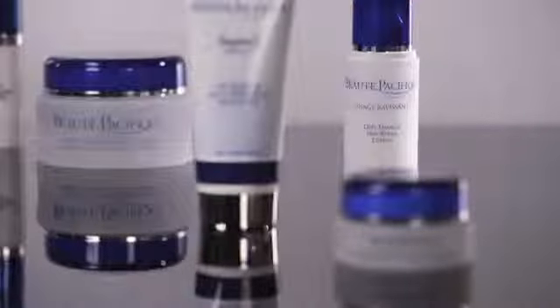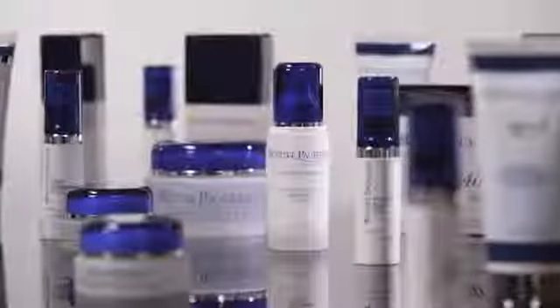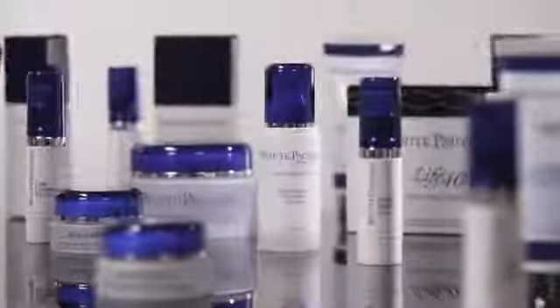We usually incorporate that into a daily treatment when patients use it either at night or during the day, depending on their comfort level, and because of the formulation most patients find it very tolerable. The Bote Pacific skin care line consists of almost 30 products designed for the face, hands and body for people of all ages and skin types.